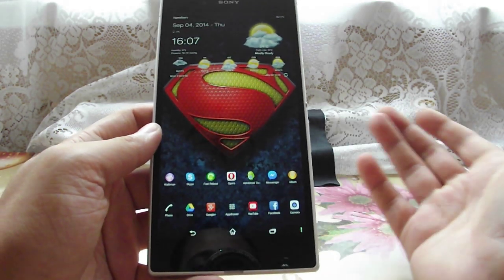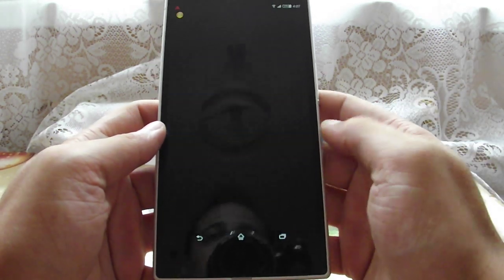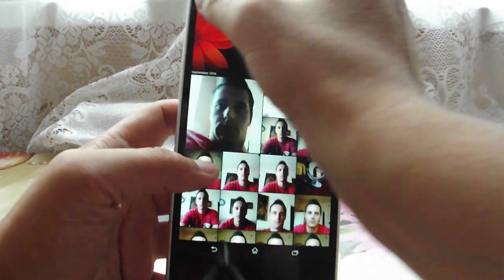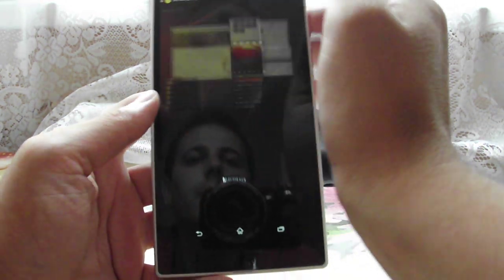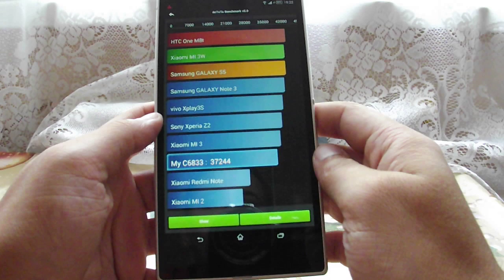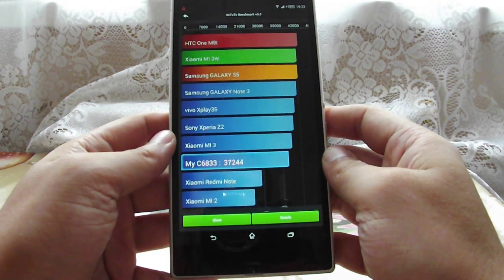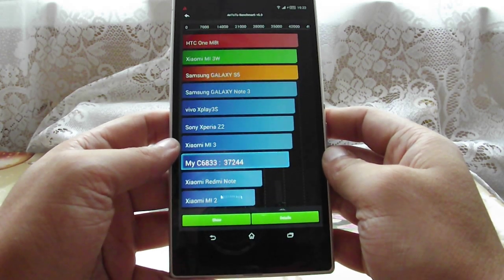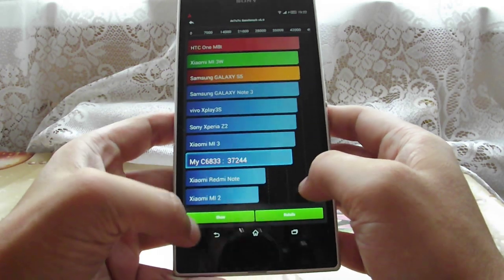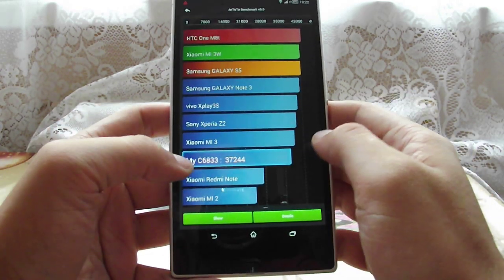I've done some benchmarks prior to this video so we won't lose too much time. Let's go ahead and let me show you some screenshots. Let's start with Antutu — the Sony Xperia Z Ultra scores about 37,244 points, which is a good result if you ask me. It's not the best but still it's good enough.